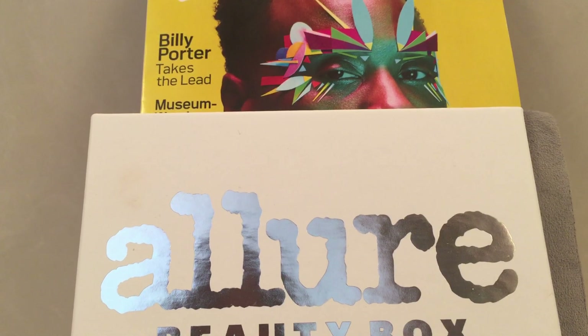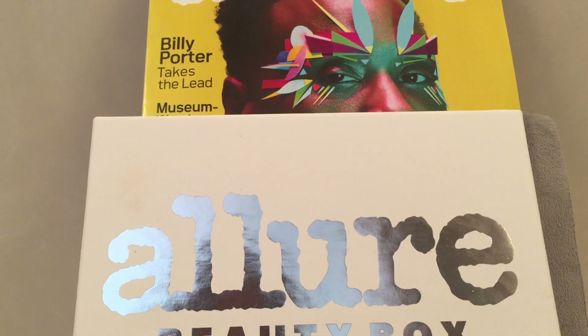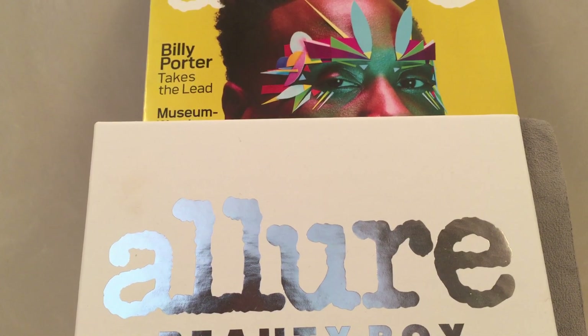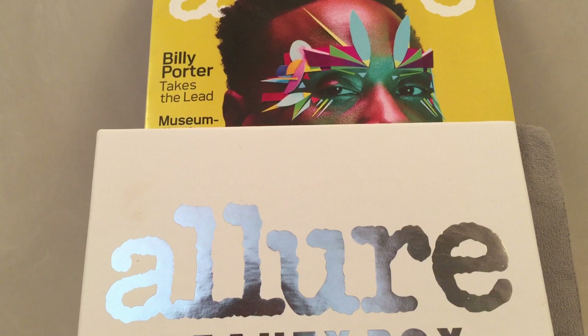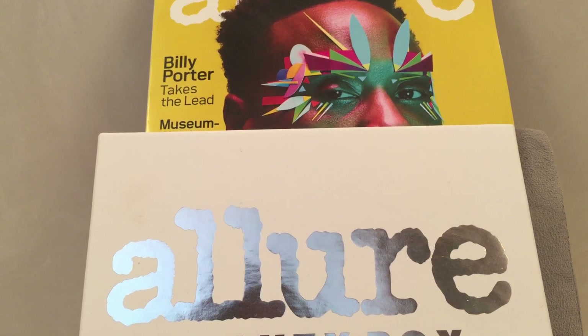I wanted to share the confirmed box for February 2020 from Allure. I get the confirmation through the Allure magazine so you're able to see the box, read the fine print like I do, and know exactly what the variations are going to be. Thanks for finding me, thanks for spending time with me, and I'll see you all in my next video. Bye for now.